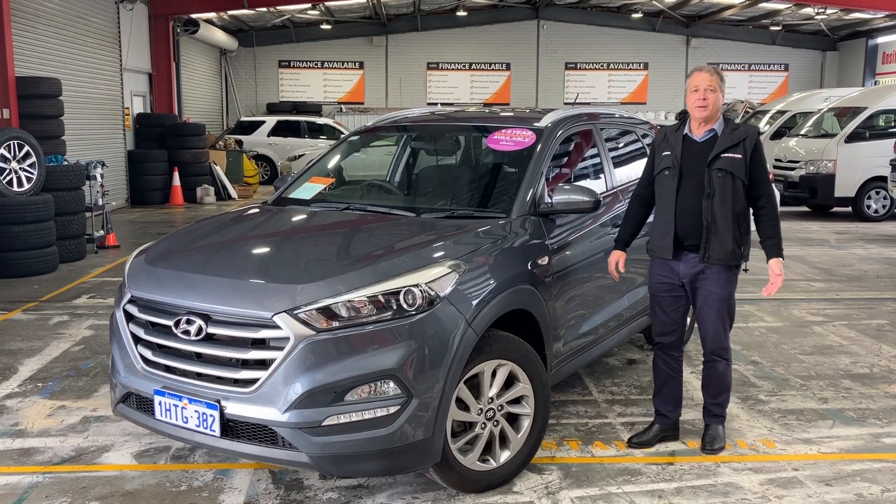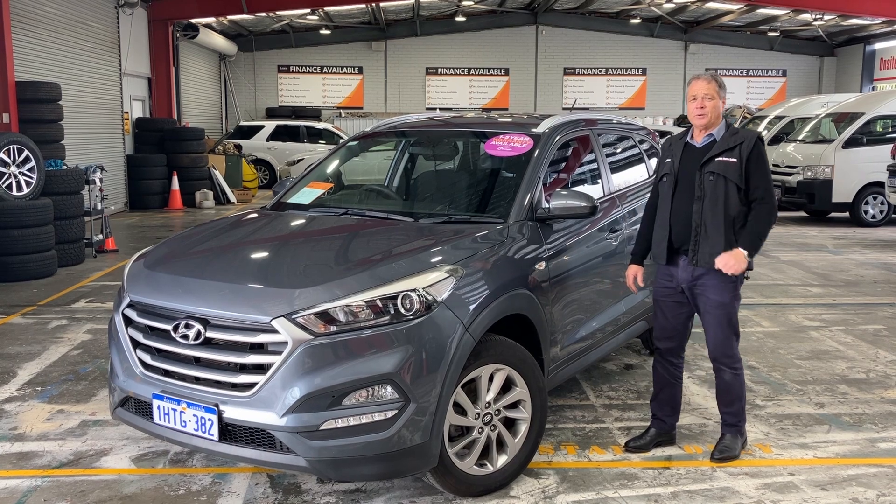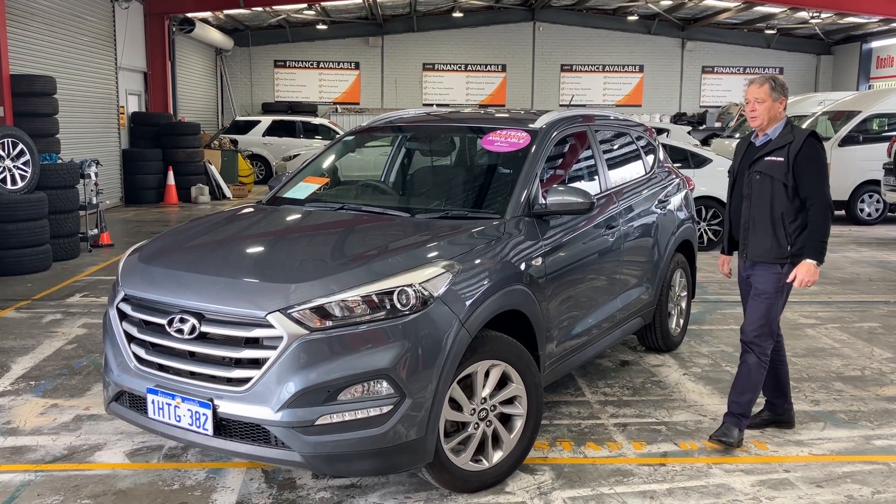Hello and welcome to Web Auto Sales. I'm Darren and I'm here to show you around this 2017 Tucson. If you're looking for a good SUV, this one's for you.